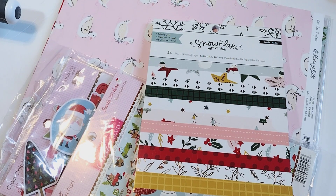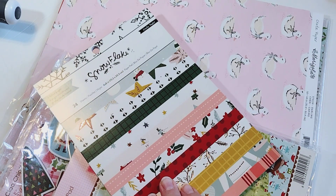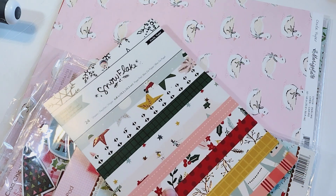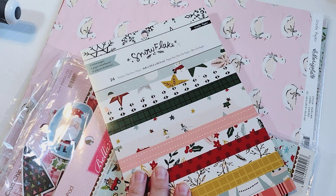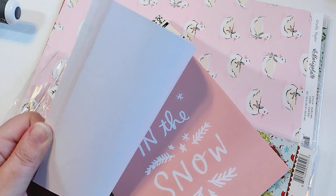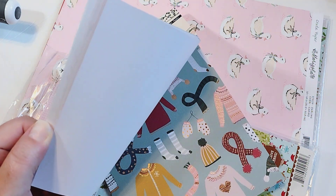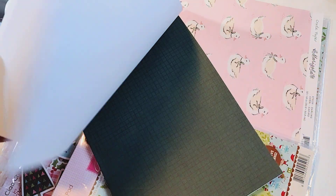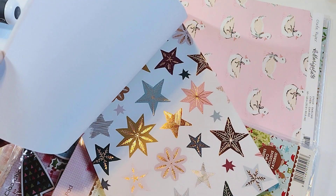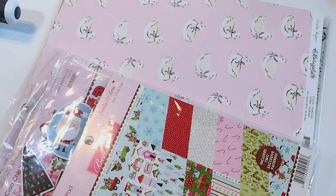Then I have a couple of de-stashes to share. I picked up this snowflake paper pad — I don't even remember where I got it, maybe on a Facebook de-stash. It is the 6x8 snowflake paper pad, and I really love this collection. Surprisingly, because the colors are very muted and that's not usually my thing, but I think I love the illustration so much that I just really love it. I was excited to grab that to go with the other pieces of the collection.